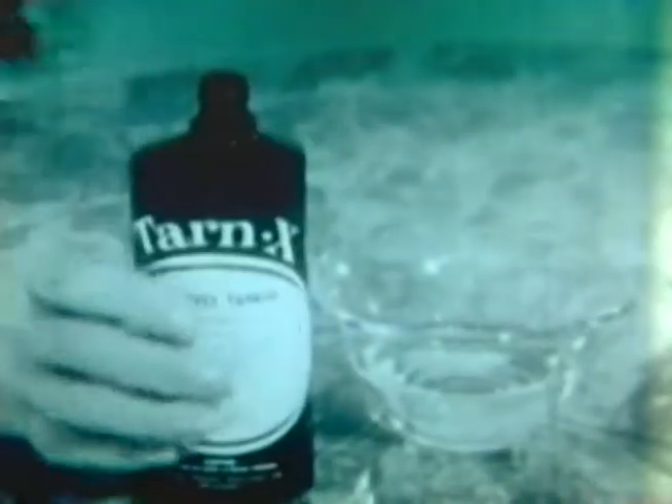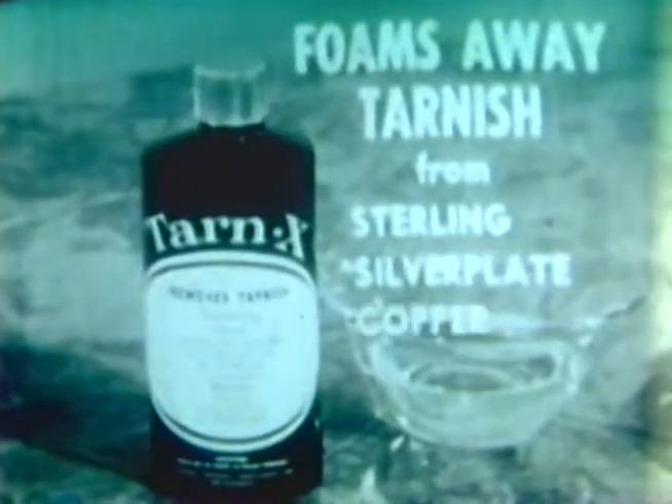Remember when cleaning your silver meant hours of hard work, rubbing and scrubbing until your hands were raw? Well, ladies, those days are gone forever. Now there's an amazing product called Tarnex that foams away tarnish from sterling, silver plate, copper, brass, gold, even platinum and diamonds.